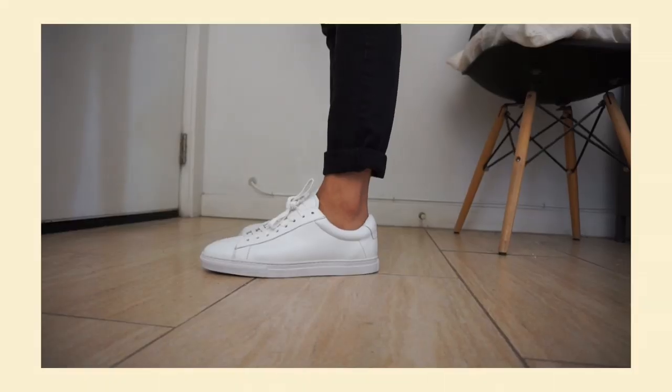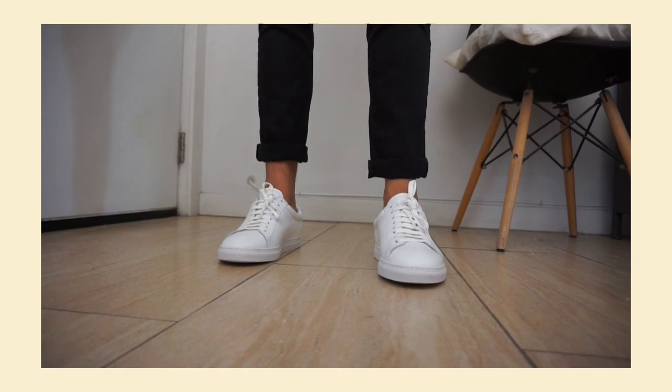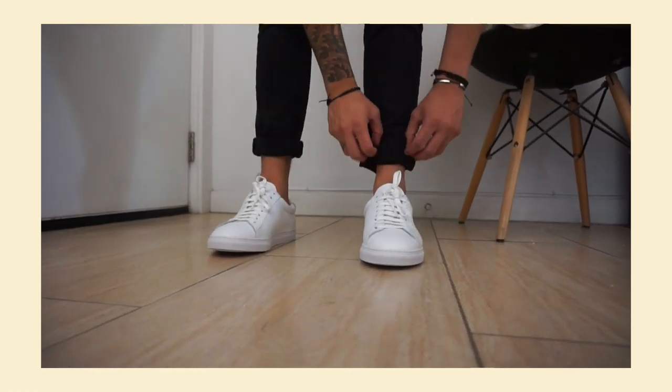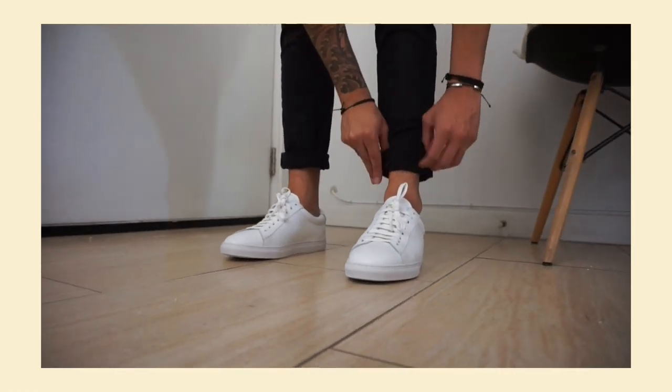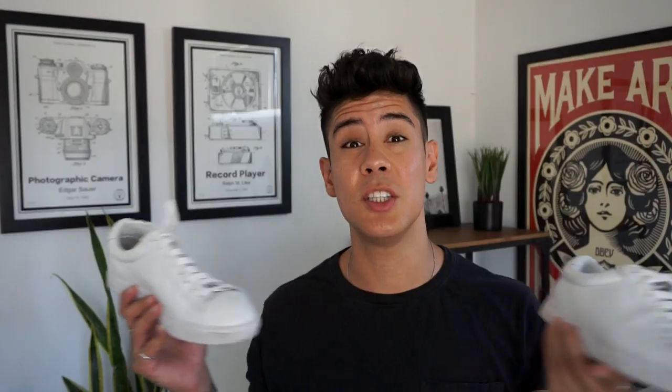Up next for shoes, I really like my new Oliver Cabal shoes. I talked about these in my last top five white sneakers video — I'll link it below or card it up here. These are just a really great simple white shoe that I've been wearing a lot. They can be worn with pretty much any outfit, to be honest. Nothing is better for summer than white shoes like this.